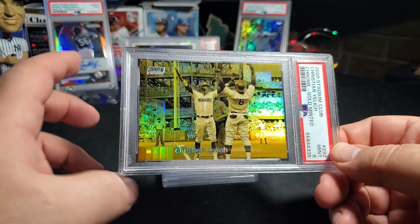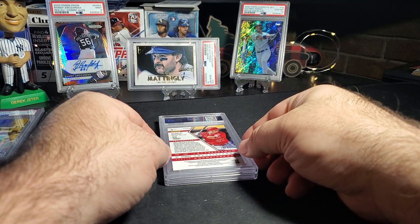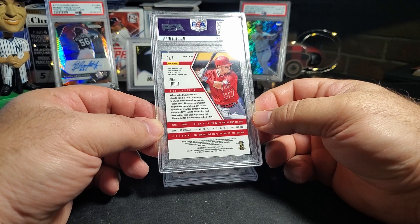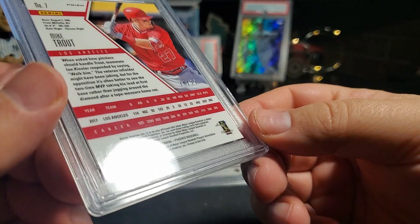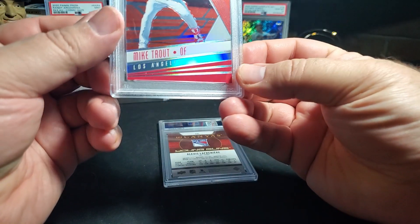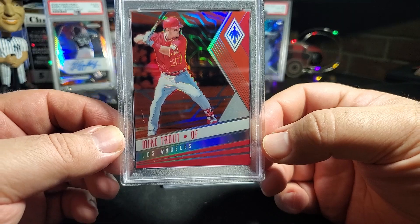With full art and full bleed cards you have no idea where the centering is, so that's just how it goes. Next one is Mike Trout — this is from 2018 Panini Chronicles, the Phoenix, and this is the red parallel, 74 out of 99. Beautiful looking card — red on red, red parallel, red uni.